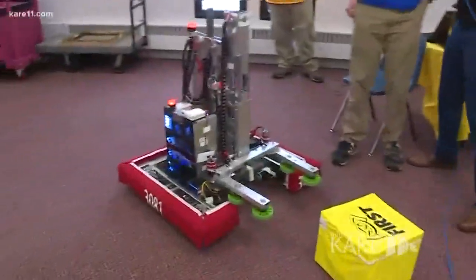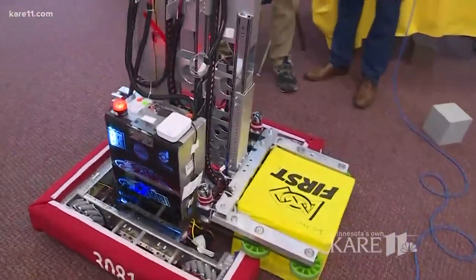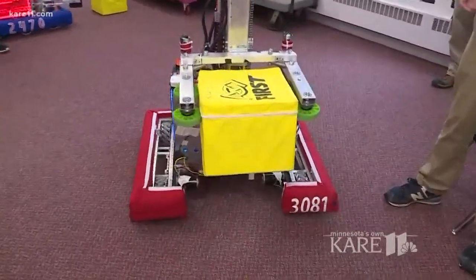And then we have a much bigger one over here. So this is all high schoolers. It's made usually with a lot of students who are in shop classes and enjoy putting things together, but it also needs to be programmed.